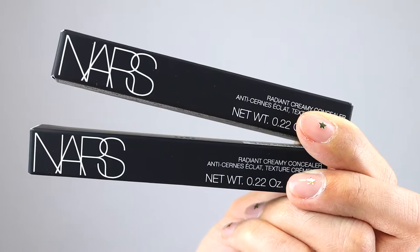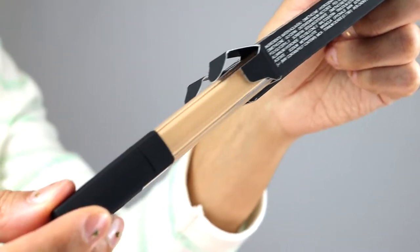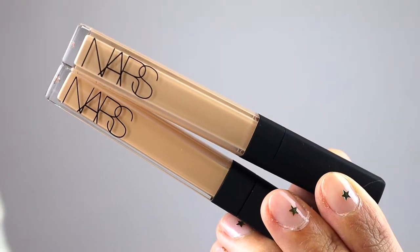Next up, we have the NARS Radiant Creamy Concealer and I got the shade in Custard and Macadamia. This is my holy grail concealer. I've been using this since 2014 and I still love it. I do want to try new concealers, but when you find something that just works, you just stick with it. I really love this — it's definitely great for covering acne scars and hyperpigmentation. It's medium to full coverage, it's easy to blend out. It's just such an amazing concealer.